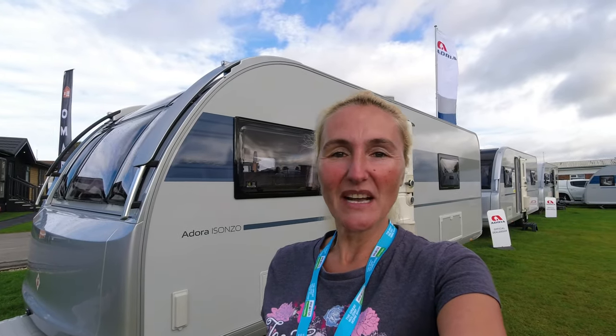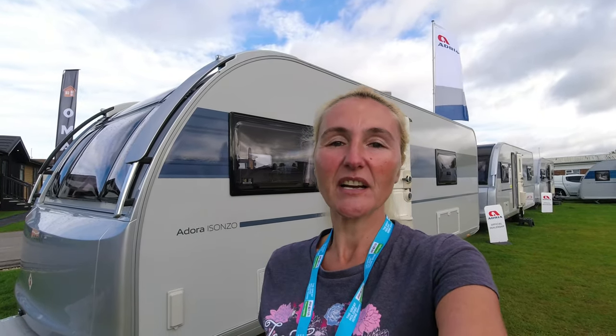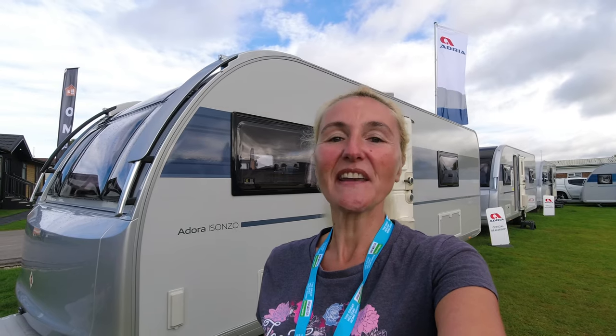Hello, welcome back to Here We Tow. Today I'm at the Great Holiday Home Show in Harrogate, and I'm going to be taking a closer look at this — it's the Adria Adora Isonzo caravan. I know it all too well; in 2018 I bought the 2018 model and I absolutely loved it. So this is the 2024 — we're going to get in there, have a look, and find out what has changed compared to the model that I had.